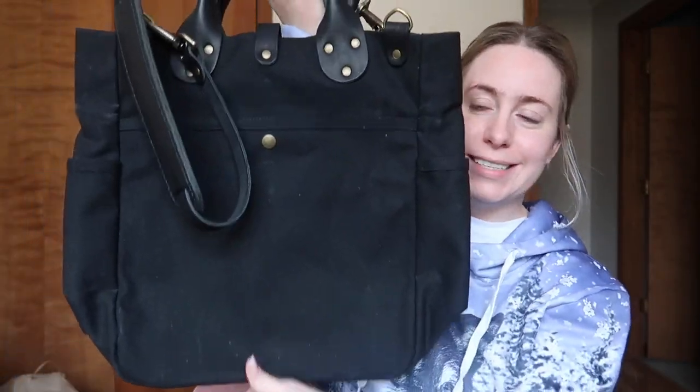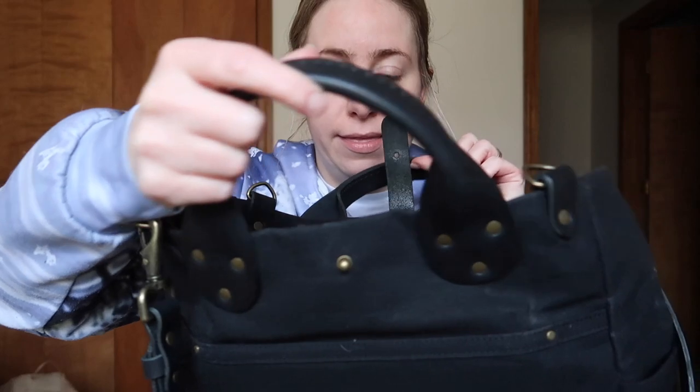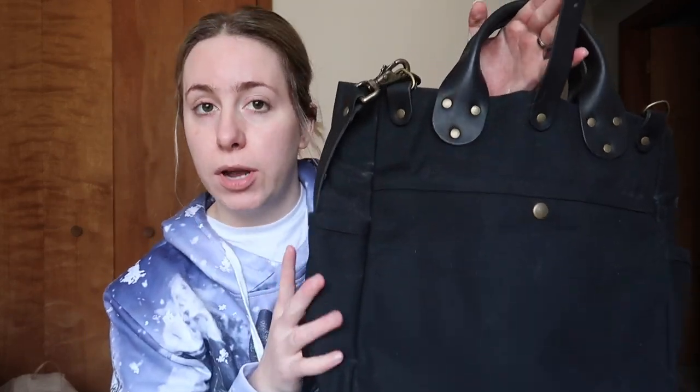So this is it, guys. This is actually the front — it's got a little button snap, and then you get right in. Oh, it smells so good! For those of you who don't know much about Winter Session, I was newly introduced to it last year. This is called the Garrison Carry-All bag. It comes in multiple colors; this is the canvas and leather mixture. I love the all-leather Garrison and would absolutely love to have that in my collection.